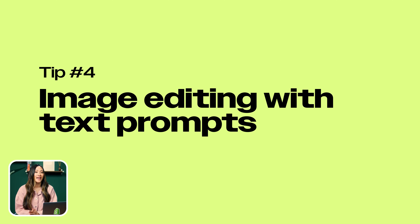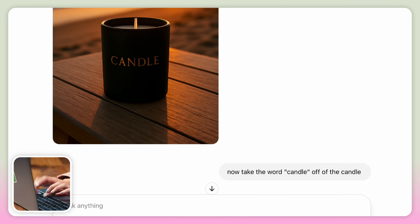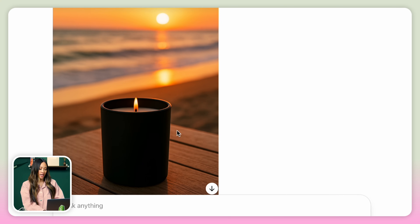Number four: image editing with text prompts. You can now edit your pictures directly within ChatGPT. Just upload your image and describe the changes you'd like in a text prompt. Here's an example: for the picture of the candle you created, take the word candle off of it, and now place it on a table on the beach. Need that one perfect shot for your product page or social media? Now you can adjust it on the fly without opening a single design tool. Just text and it's done.